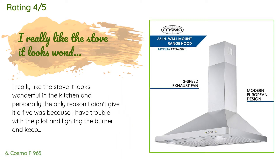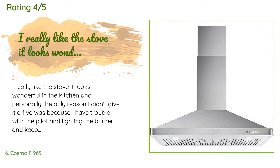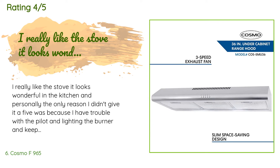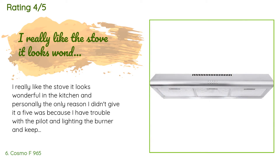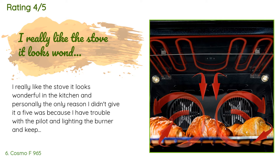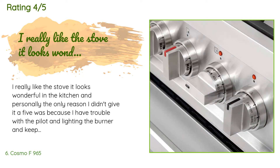A customer said: 'I really like the stove — it looks wonderful in the kitchen. The only reason I didn't give it a 5 was because I have trouble with the pilot light and keeping the burners lit, though it may not even be the stove's fault since we put it together ourselves. I had a gas stove but the electricity in the house wasn't sufficient for the convection oven so we had to have an electrician add a new line, which was a little pricey. On the flip side, it holds my extra large cookie sheet.' Another customer said: 'Biggest piece of crap I've ever bought.'